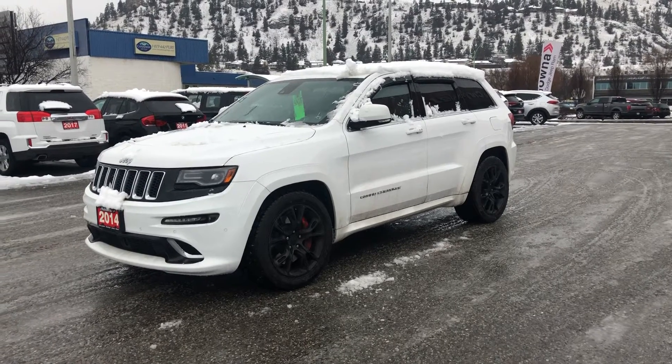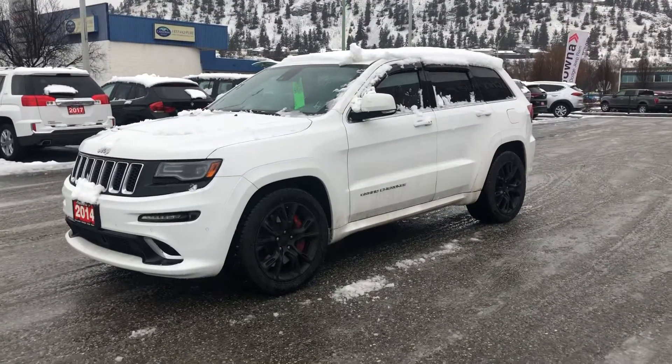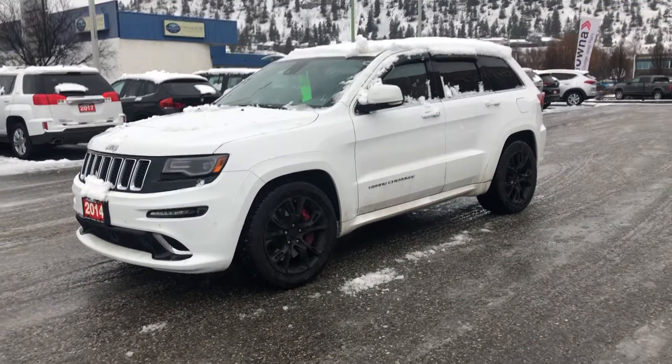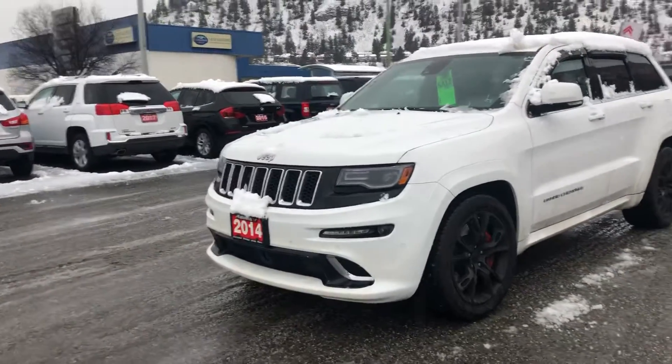Hello, my name is Jasmine Marshall and I'm a product consultant for Kelowna Chrysler. I want to show you this 2014 Jeep Grand Cherokee SRT that we have on the lot here. It's in excellent condition.